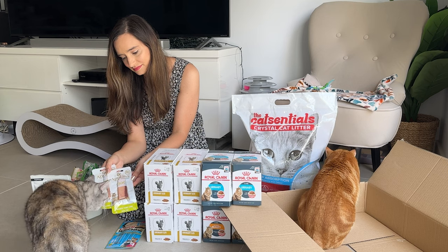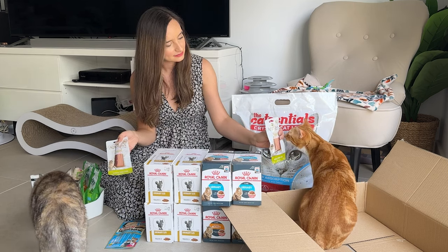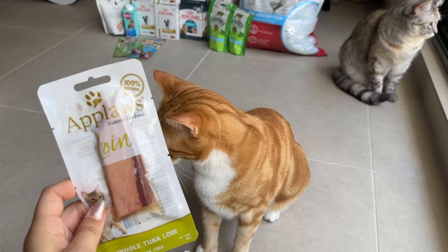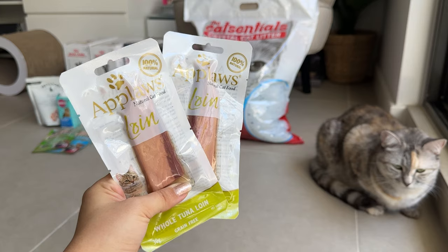Moving on to things that I already have in our pantry and like to buy often — these are the Applaws loins. These are the tuna loins, but I also like to get salmon or even chicken ones, which are made by Inaba.